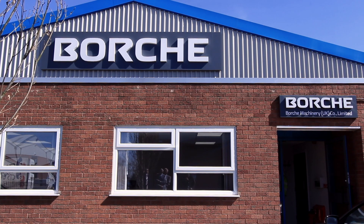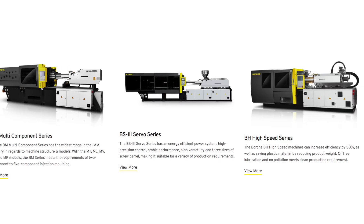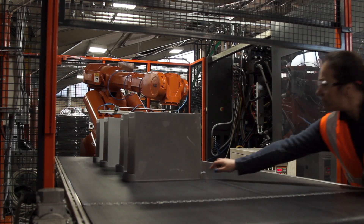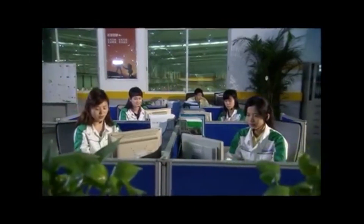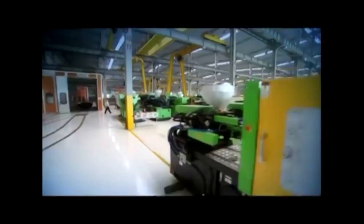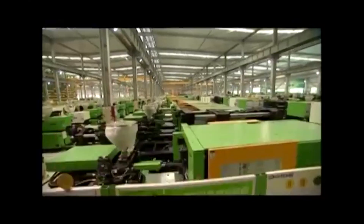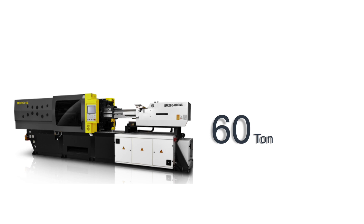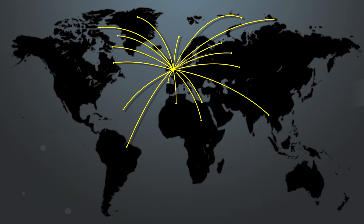Borsch have been manufacturing two platen design machines for many years. Our range of machines are used across all market sectors and our customers include both independents and multinationals alike. Our parent company in China employ 800 people over three manufacturing sites, which extends to 215,000 square metres of production area. Borsch produce machines from 60 to 6,800 tonne, which are marketed worldwide.